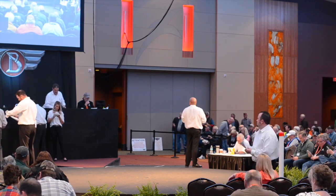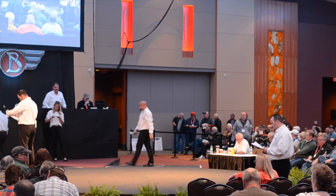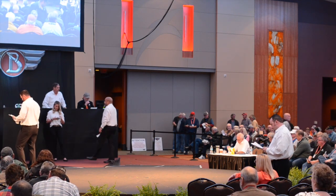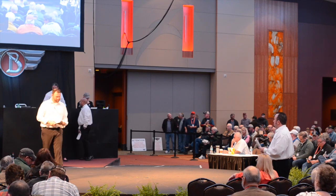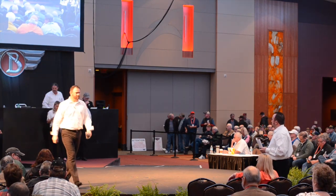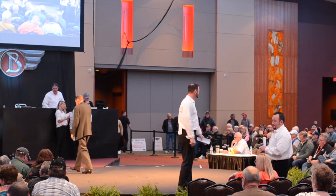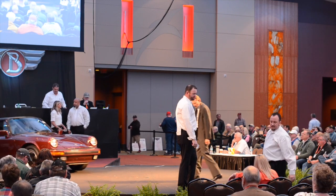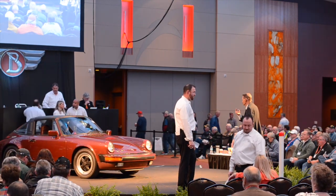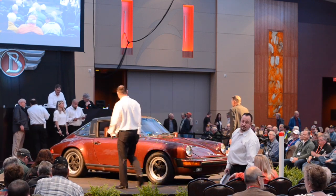This 1984 Porsche 911 Carrera Targa is finished in vibrant ruby red paint with a matching interior. It has the five-speed 911 gearbox and, according to the owner, under 27,000 original miles. The tires and wheels are excellent. It has a new Targa top, new floor mats, but also comes with the original mats and the original window sticker.